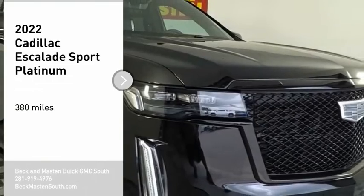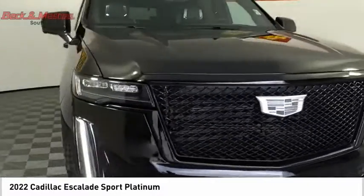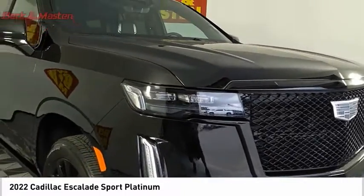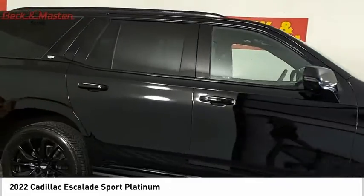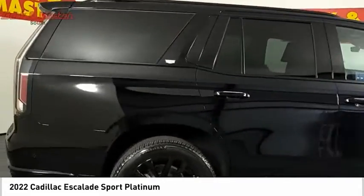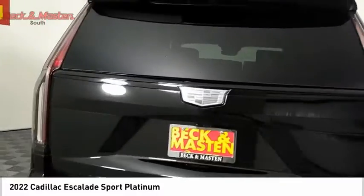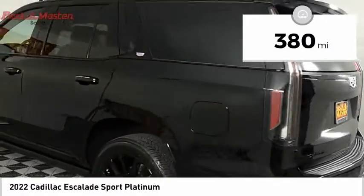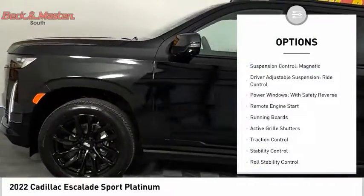You are going to love the 2022 Escalade. A full-size luxury SUV, the Cadillac Escalade stands for A-list style, thrilling yet effortless performance, combined with advanced luxury and technology that's on the leading edge of the industry — making the Escalade an easy choice. This vehicle has less than 400 miles.